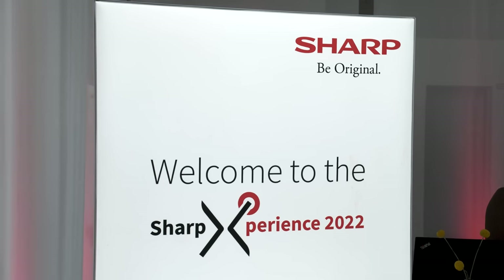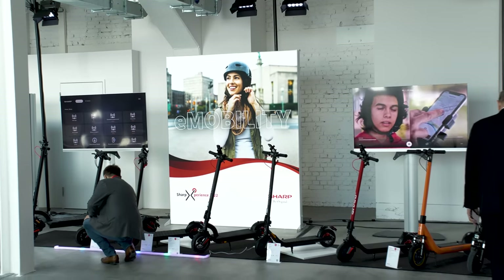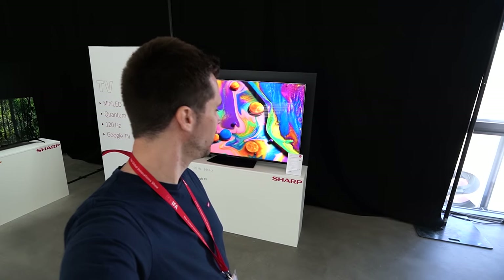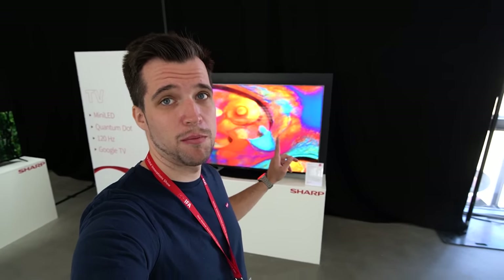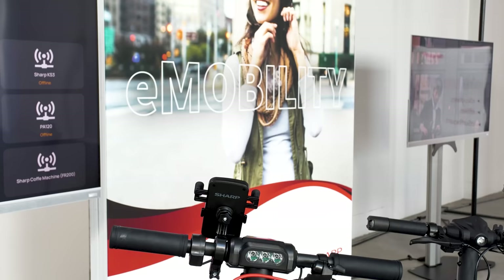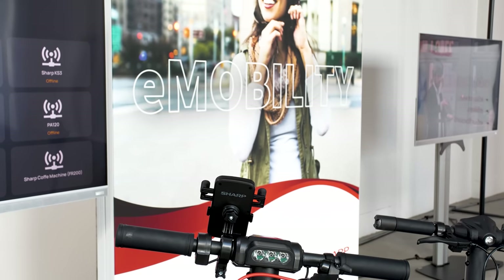Everyone knows the brand Sharp, either from TVs, computers back in the day, calculators, or not so long ago smartphones. But did you know Sharp has a huge product lineup in 2022? I got invited to the Sharp Roadshow at IFA and it was blowing my mind. I'm Stephen from Tech Magnet, and welcome to an overview of Sharp's latest products shown at IFA 2022.